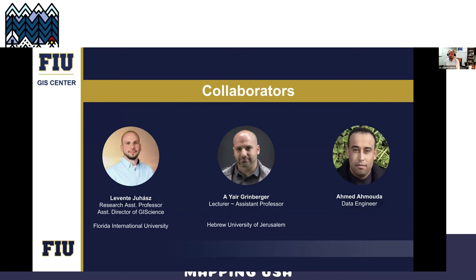I can't really take all of the credit for this talk. This has arisen from conversations with Yair Greenberger — you might know him — he's one of the main organizers behind OSM Science, previously known as the academic track at State of the Map. We also have a new collaborator, Ahmed, who's interested in data analysis.